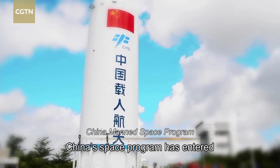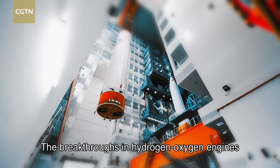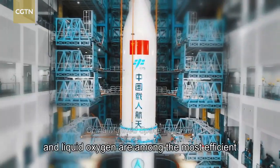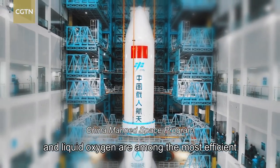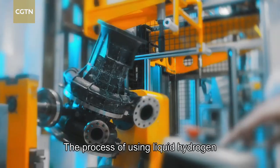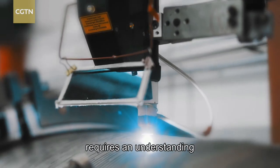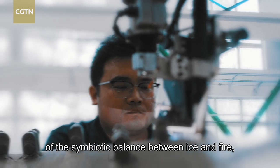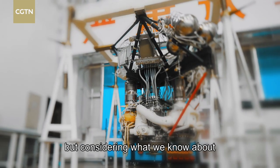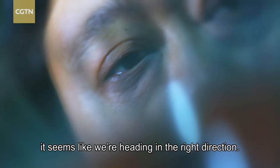China's space program has entered a new stage of deep space exploration. The breakthroughs in hydrogen-oxygen engines are significant, because liquid hydrogen and liquid oxygen are among the most efficient rocket propellants currently available today. The process of using liquid hydrogen and liquid oxygen in rocket engines requires an understanding of the symbiotic balance between ice and fire. But considering what we know about the very origins of the universe itself, it seems like we're heading in the right direction.